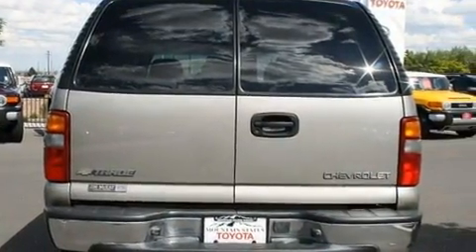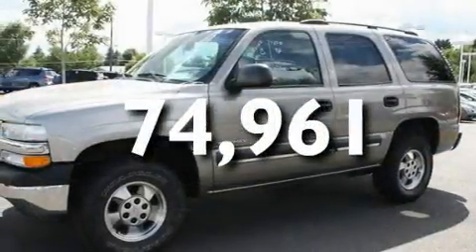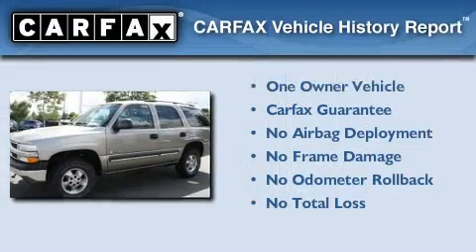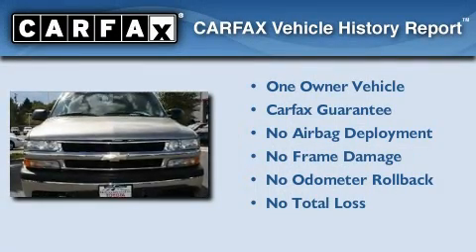Its top features include heated front seats, and this vehicle has fewer than 75,000 miles on the odometer. This Chevrolet has had only one owner, and it qualifies for the Carfax Buyback Guarantee.